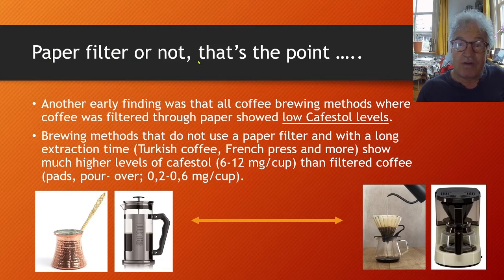Paper filter or not? That's the key question. Another early finding was that all coffee brewing methods where coffee was filtered through paper showed low Cafestol levels.